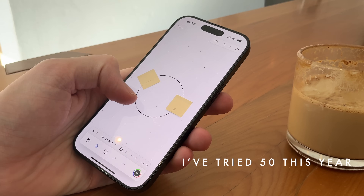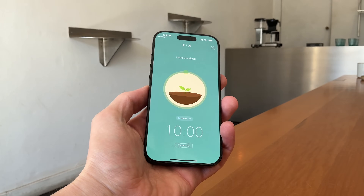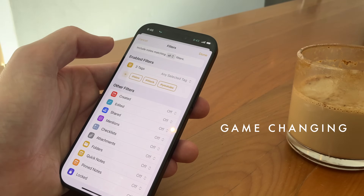This video is all about the iPhone apps that actually make you more productive. I've tried over 50 this year and these are the five that I think are absolutely game-changing to anyone's way of work. Stick around because number five — I personally think it's game-changing. It brings everything all together in one place.